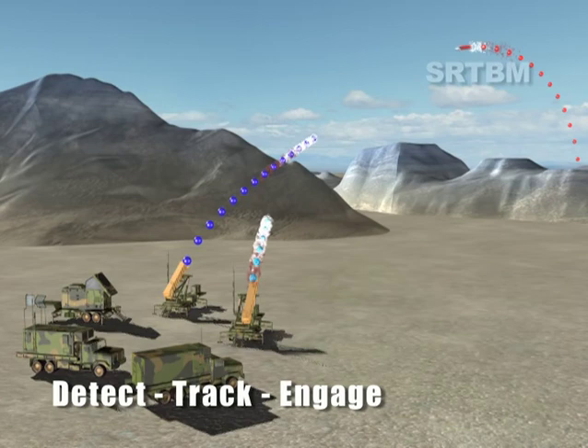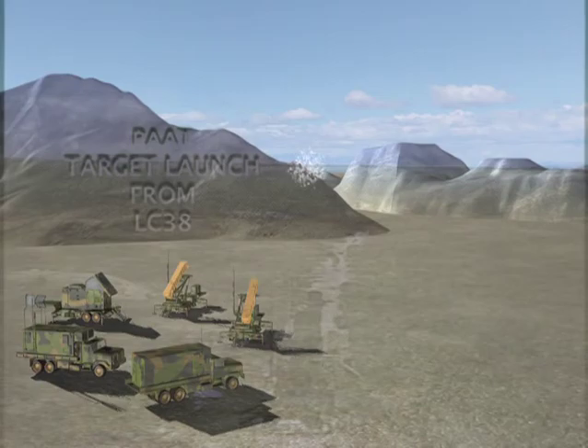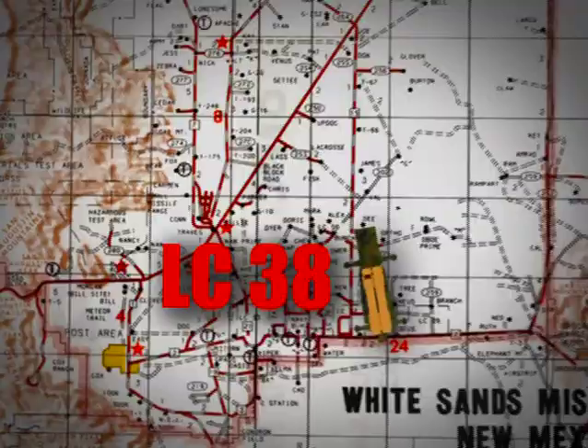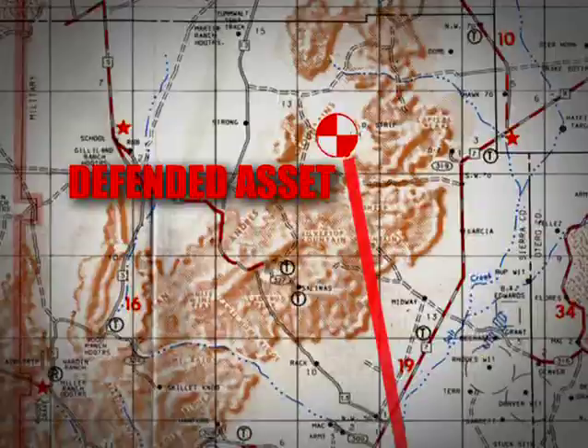The test demonstrated the system capability to detect, track, engage and intercept a threat-representative short-range TBM target. The TBM target for this mission was a Patriot-as-a-target — a Patriot legacy missile flying a TBM trajectory. The Patriot-as-a-target was launched from Launch Complex 38 against a defended asset located south of Beck site.